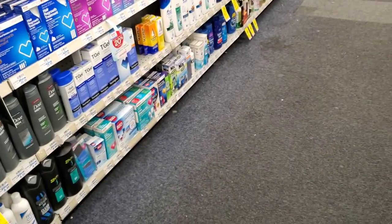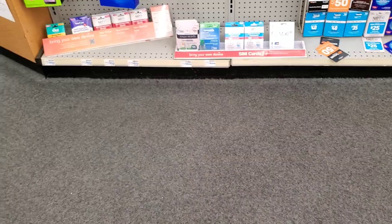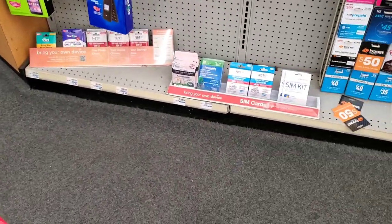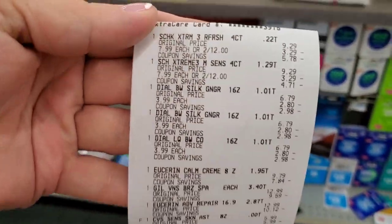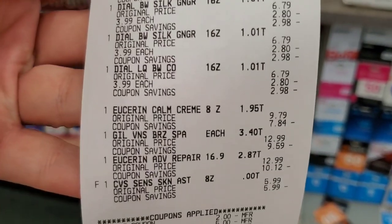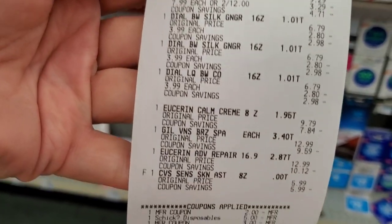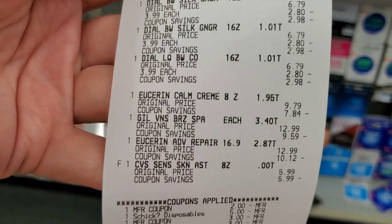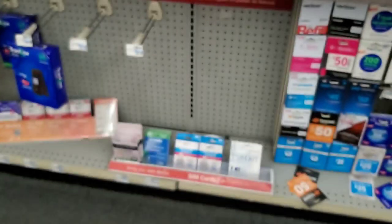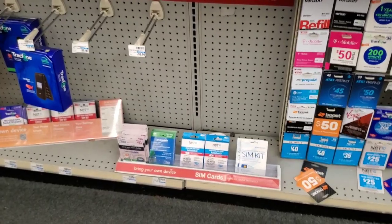I also submitted my receipt to coupons.com again — there's a $3 back for the Schick and I think a spend $30 get $6 back on the Urisin, but I only spent $20 so I'd have to spend $10 more on another card. There's also a $2 or $3 back on the Gillette. If all that goes through, I didn't do so bad — we'll have to wait and see.